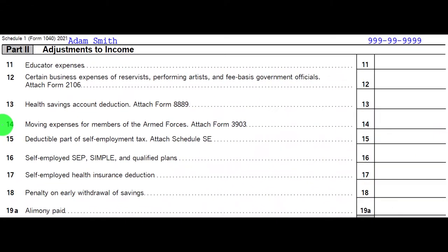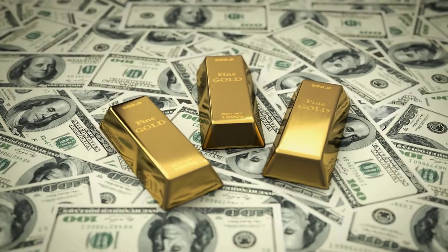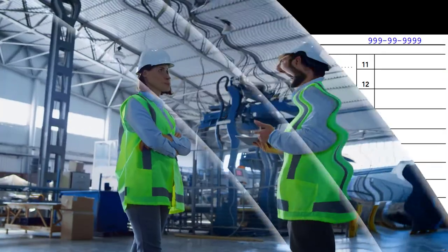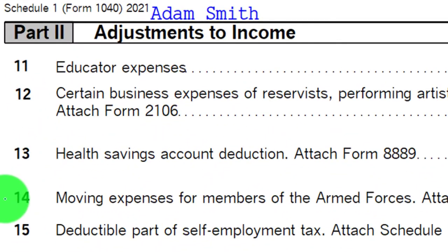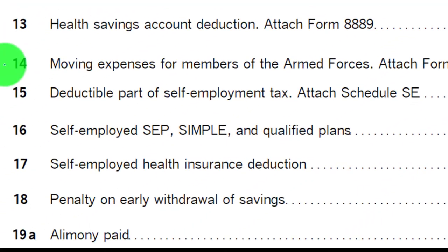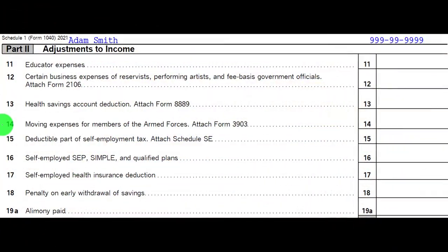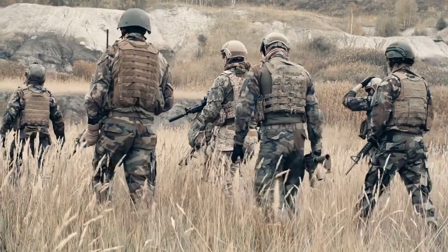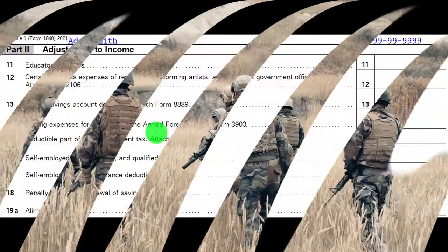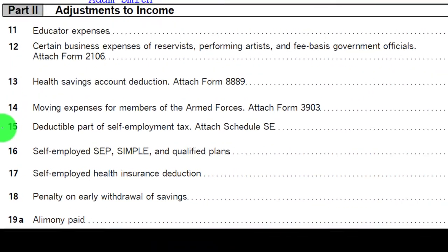We have moving expenses for members of the armed forces. Remember that this rule changed — previously there was a more expansive rule for moving in general, where people who had to move for work could potentially deduct moving expenses. However, it's now severely restricted. You won't see it as much, although clients may still ask about it. It now only applies to the armed forces, and you need to be aware of special rules that apply to that profession when taking on those clients.